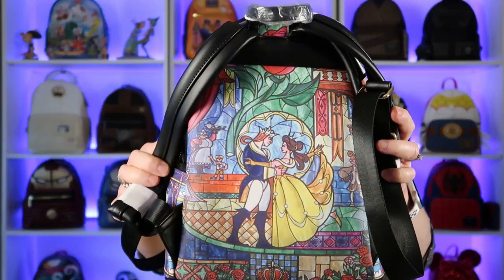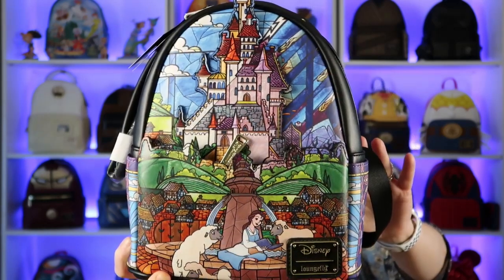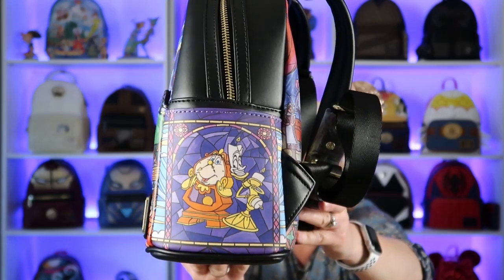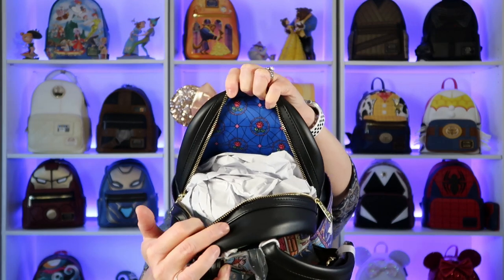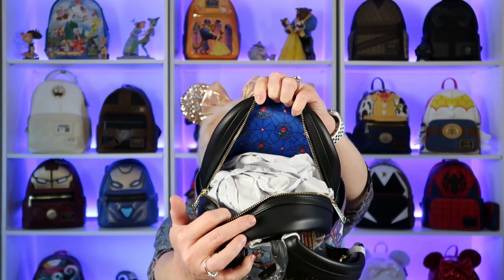Here is a shot of the front of the bag so you can see that up close. It's the side of Lumiere and Cogsworth. Then there is Mrs. Potts and Chip. Now let's take a look on the inside. It's that beautiful blue on the inside with the red roses — that is so nice. Like I said before, I think this just has a slit pocket on the inside, and it is a really deep slit pocket, so it'll hold quite a bit or something larger. I love the gold accent on it. It is just a beautiful bag.